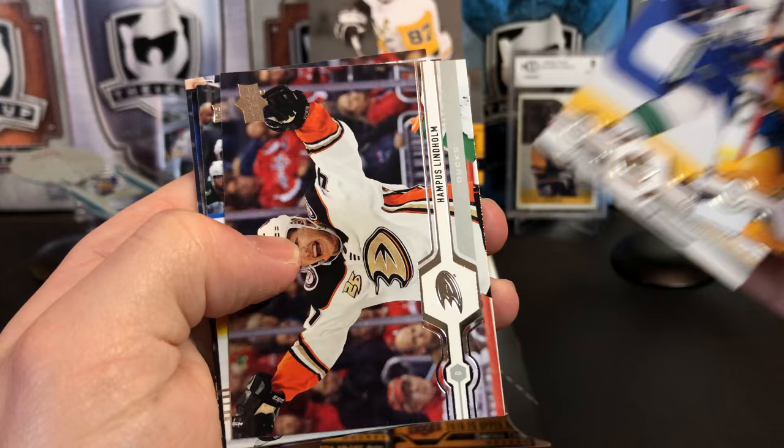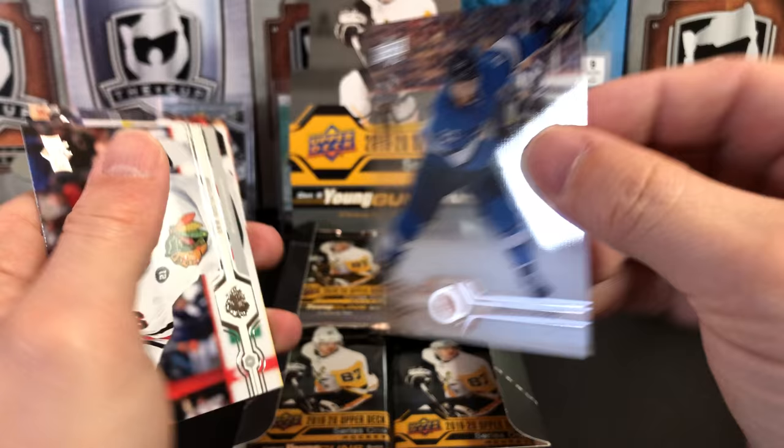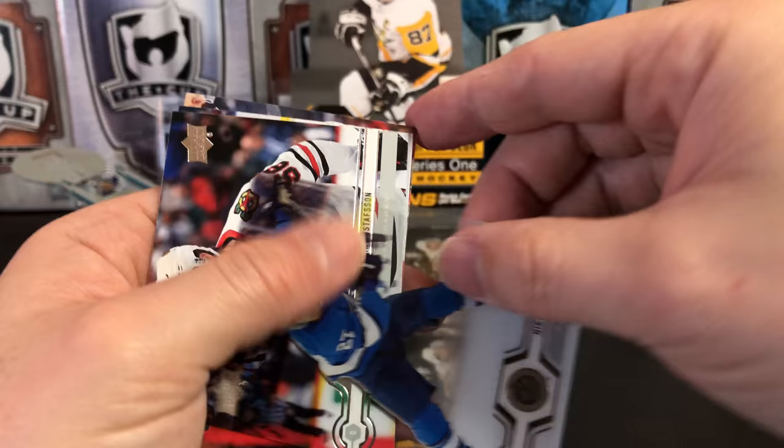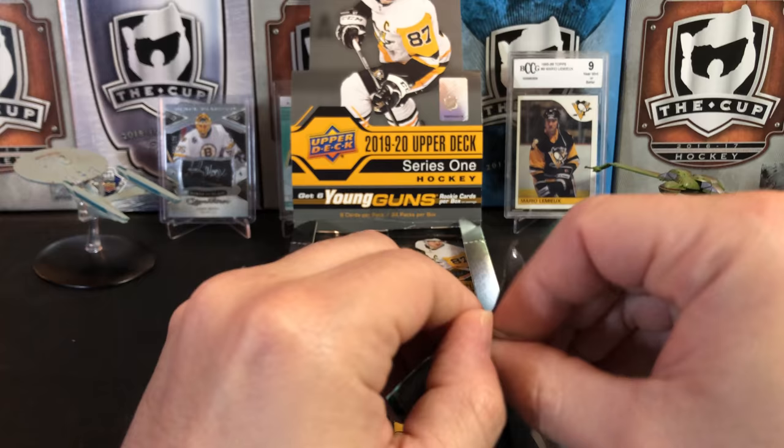Victor Arvidsson, Louis Erickson, Hampus Lindholm, Darnell Nurse, and we've got a clear cut of Nikolai Ehlers. There we go. Eric Gustafson, Pavel Buchnevich, and TJ Oshie. Seems like I've pulled a clear cut in just about every box of Series 1 at least.